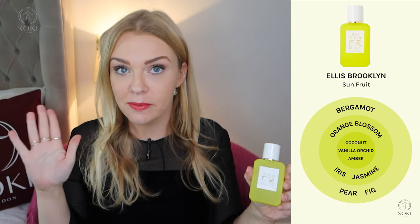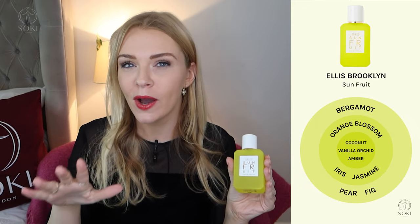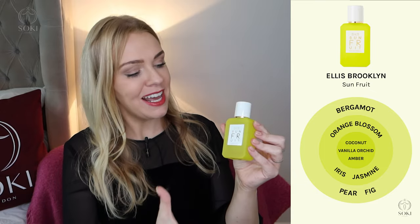Sun Fruit then settles into orange blossom and iris with a decent amount of coconut — not coconut milk, but the real flesh, that deep taste quality. There's also amber and vanilla orchid, so it's not just a light fruity summer scent; it has deeper undertones. That coconut and amber make it quite warm, almost like a deep floral, so I think you could wear this in winter too, similar to how Versace Crystal Noir works year-round.